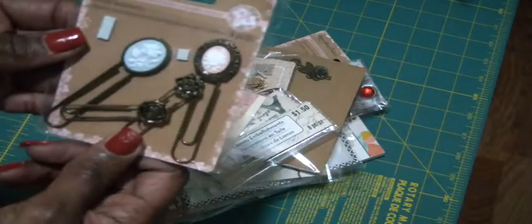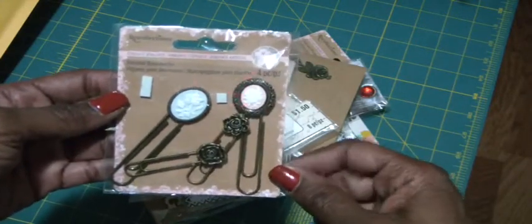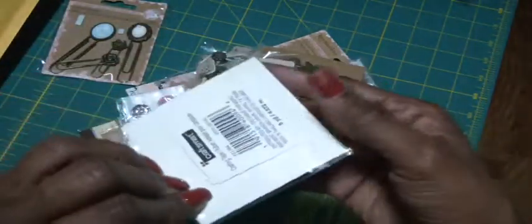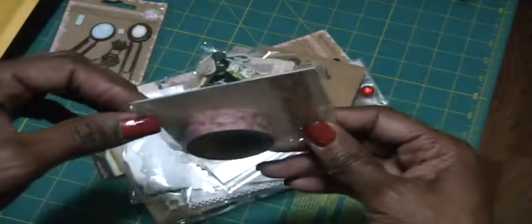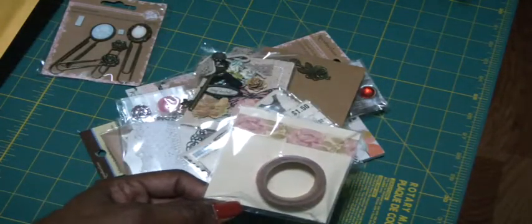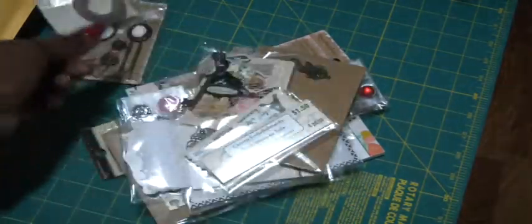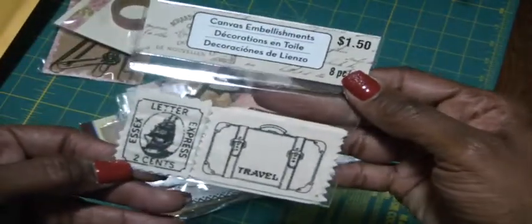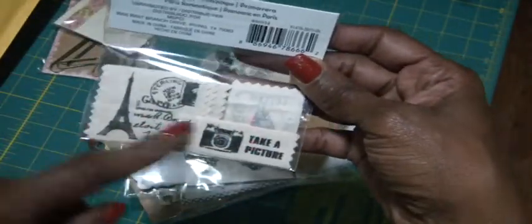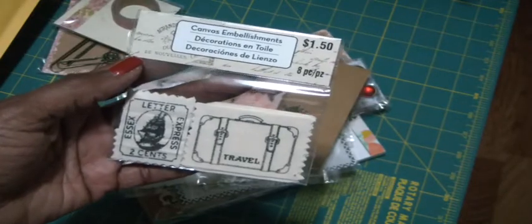Let me show you what I have. This is Recollections — some journaling bookmarks for those shabby girls. They have that beautiful cameo look on those. And then these two are like a roses, bronze rose. Here is some shabby crafting tape — this is a beautiful rose pattern. I have some canvas embellishments and these are like labels. So they have suitcases and express and then some overseas stamps and take a picture. Really cute. Michael's doesn't have these anymore. I do have a stash for myself, but I had a lot of duplicates.